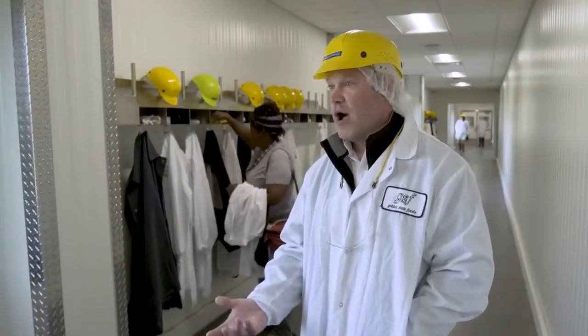It really lets us be more proactive. So instead of just managing our inventory here, we can see what's happening out in the field.